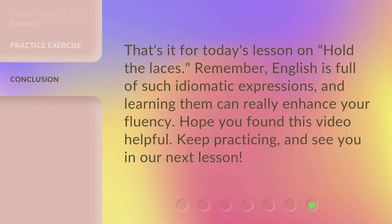That's it for today's lesson on 'hold the laces.' Remember, English is full of such idiomatic expressions, and learning them can really enhance your fluency. Hope you found this video helpful. Keep practicing, and see you in our next lesson.